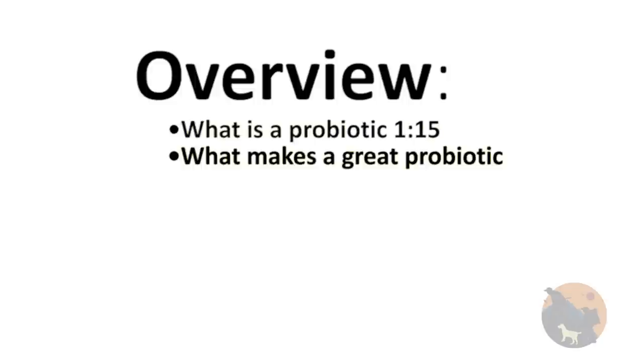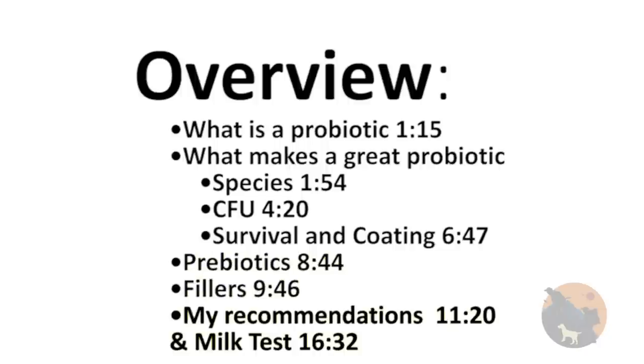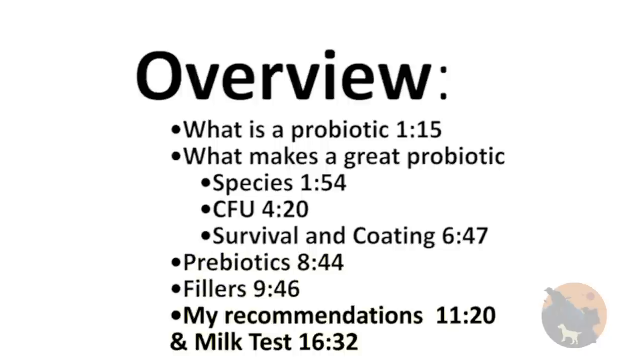As an overview of what I am going to talk about: what is a probiotic, what makes a great probiotic — such as species, CFUs, survival, and coating. I am going to talk about prebiotics, fillers and gotchas, and then my recommendations, along with a milk test.